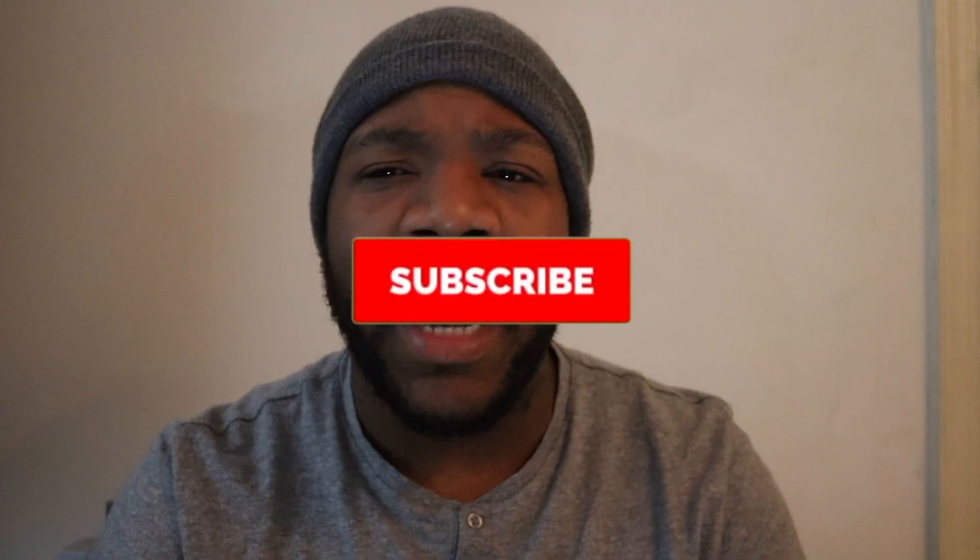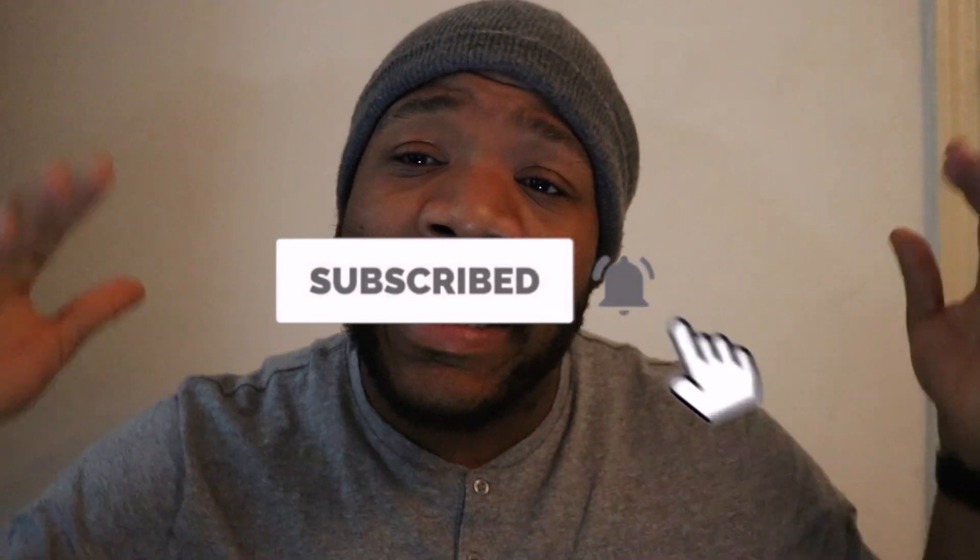If you're enjoying this video, go ahead and smash that thumbs up. And if you're not part of our Speed family, go ahead and hit that subscribe button — welcome to the family. I look forward to seeing you in the next video.